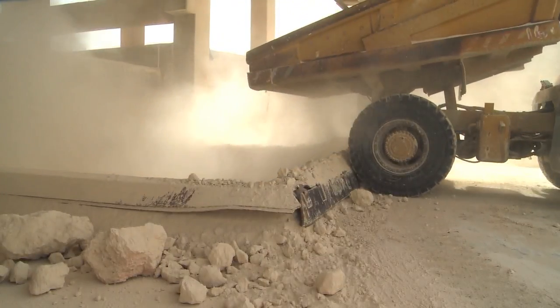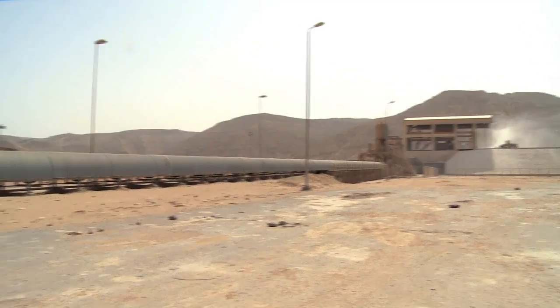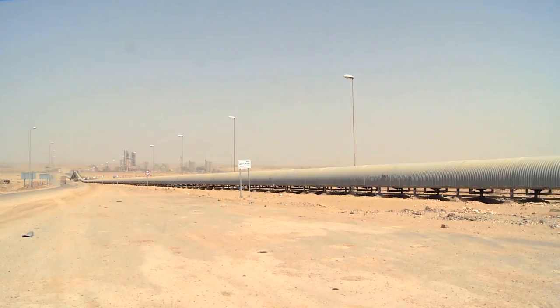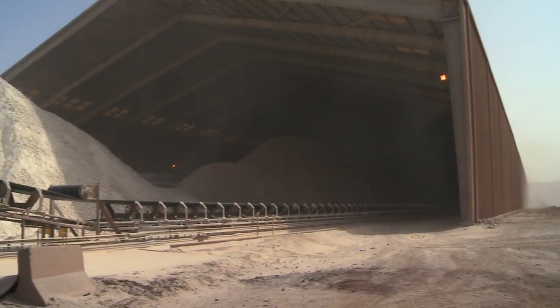Taking the lead — it all begins at the crusher where limestone and clay are mixed and crushed to a centesimal of their original size. From there, the mix is transported through a three-kilometer belt to the raw storage warehouse, where the production of the quarry is mixed further to obtain the highest marginality.